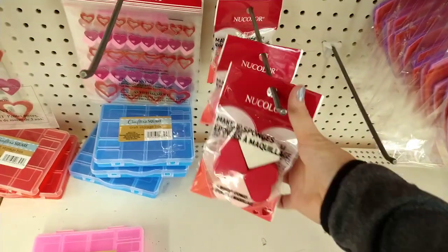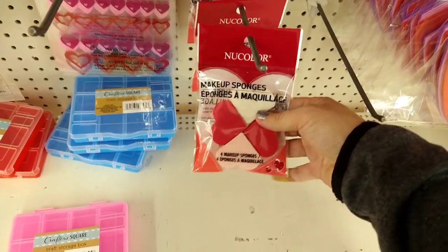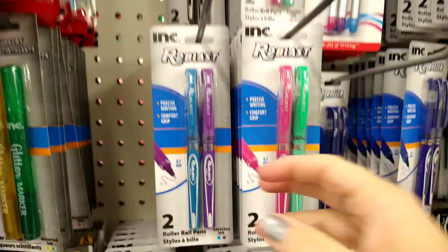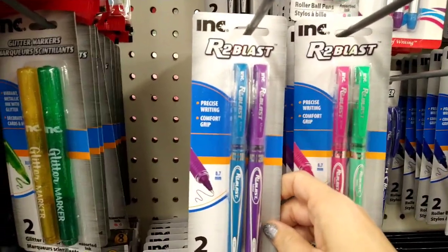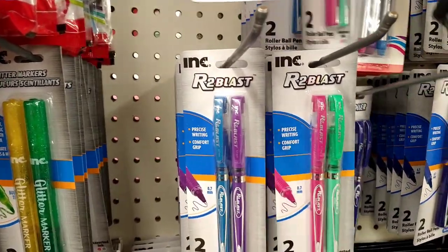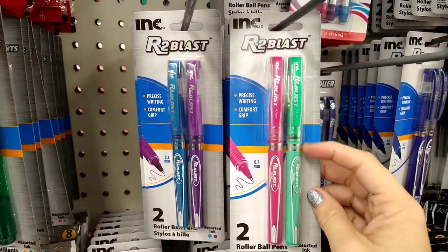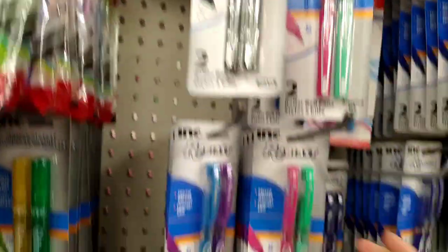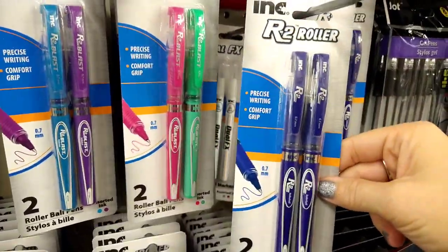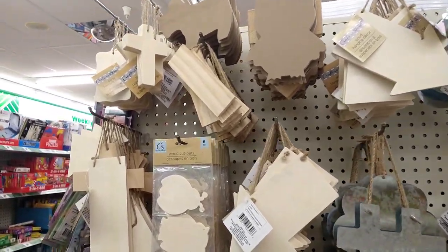Very cute! They also have sequins that look like a unicorn, some stars, and flowers. They have beauty sponges — you get two, four, six, or eight pieces; technically it says four but you can break them in half. I've shown these before — the Ink R2 Blast pens. These are really good, don't overlook them. I absolutely love them. They have turquoise and purple, pink and teal, and black. They write so smooth, and there's blue as well. Really nice.